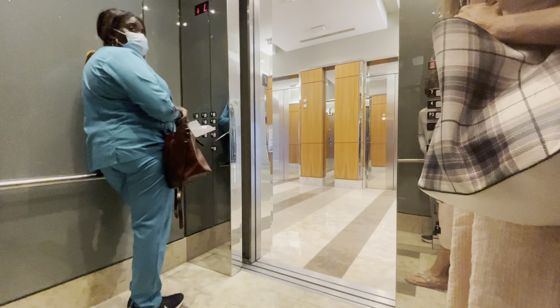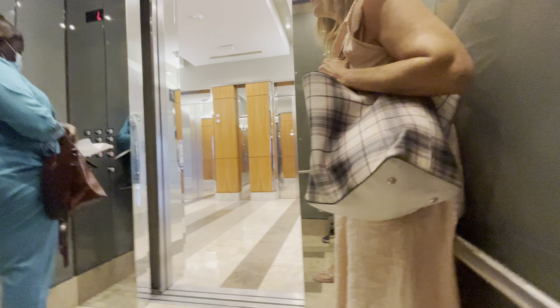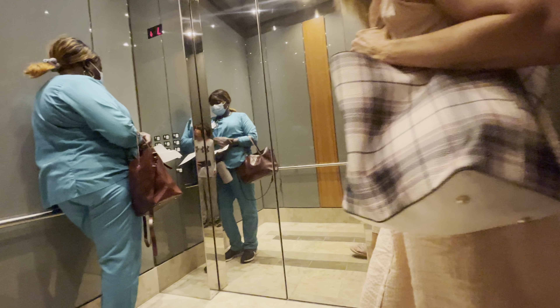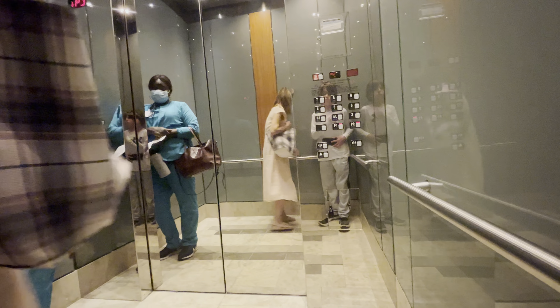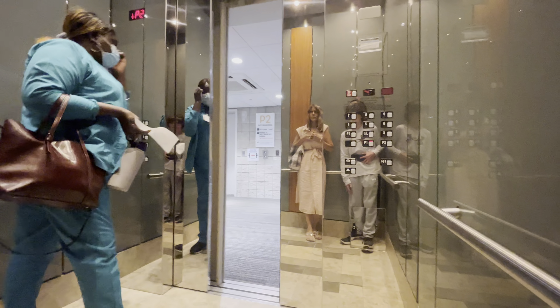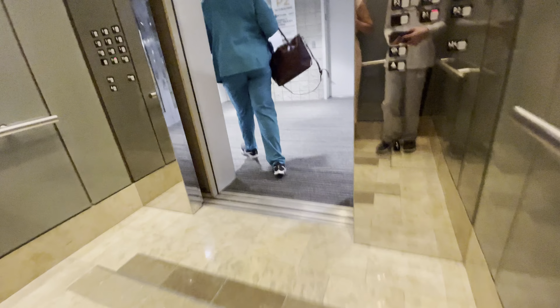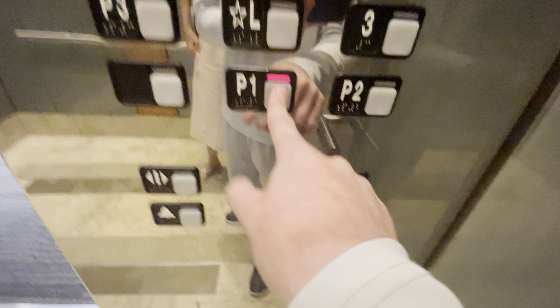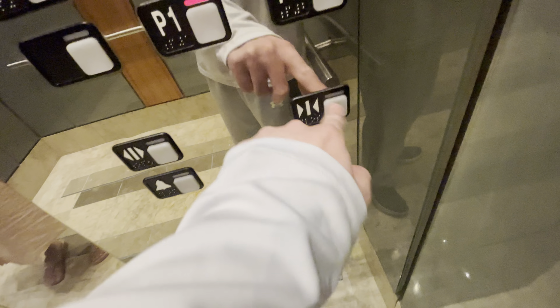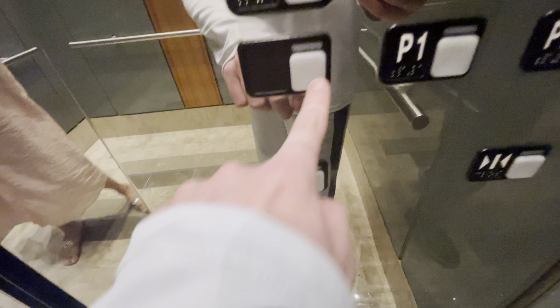We're going down. I don't really like these buttons because they have like no proper click to them — they just feel loose. Look at this, they have extra buttons.